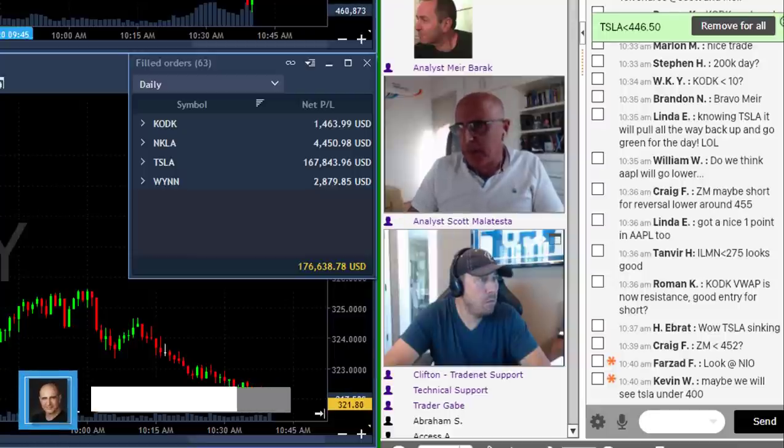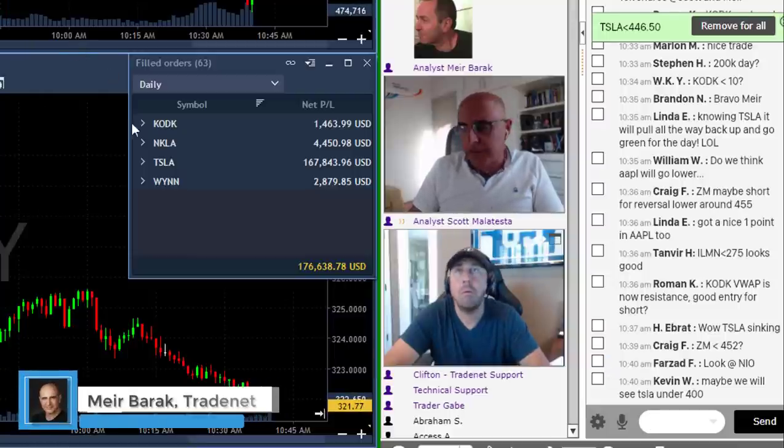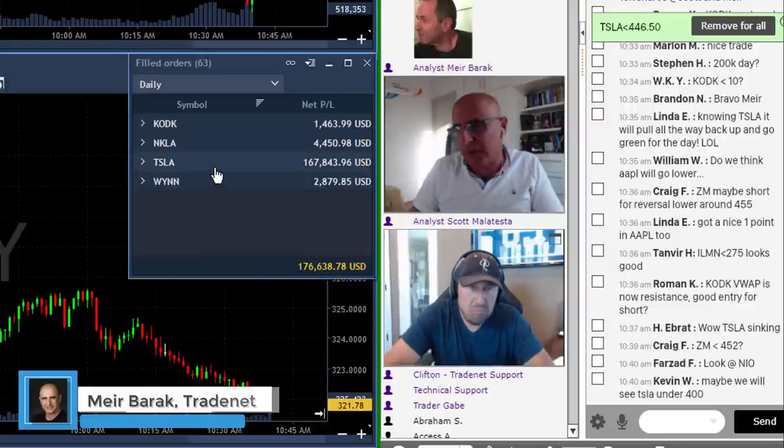Traders, wow, what a day for me. I'm done trading — one of my best days ever. As you can see here, I've got a $167,000 winner in Tesla.